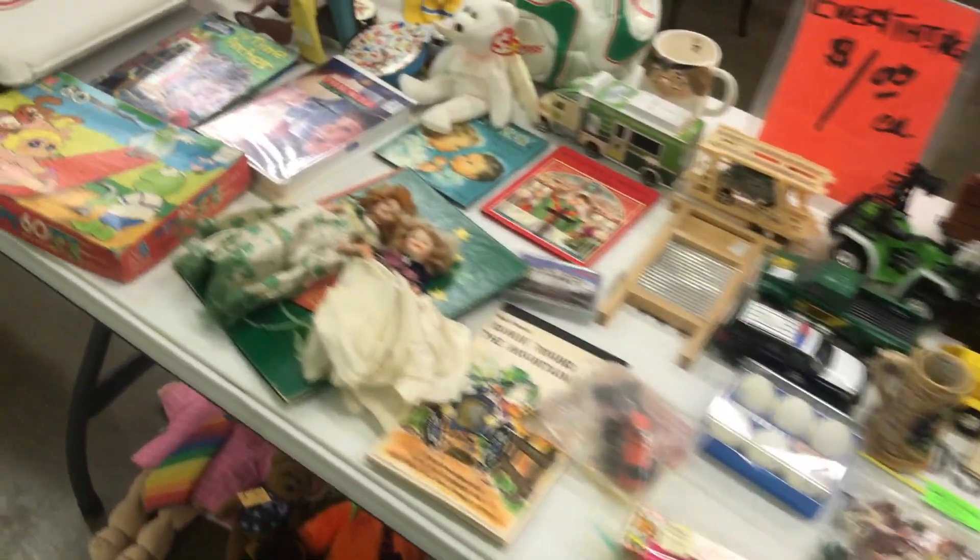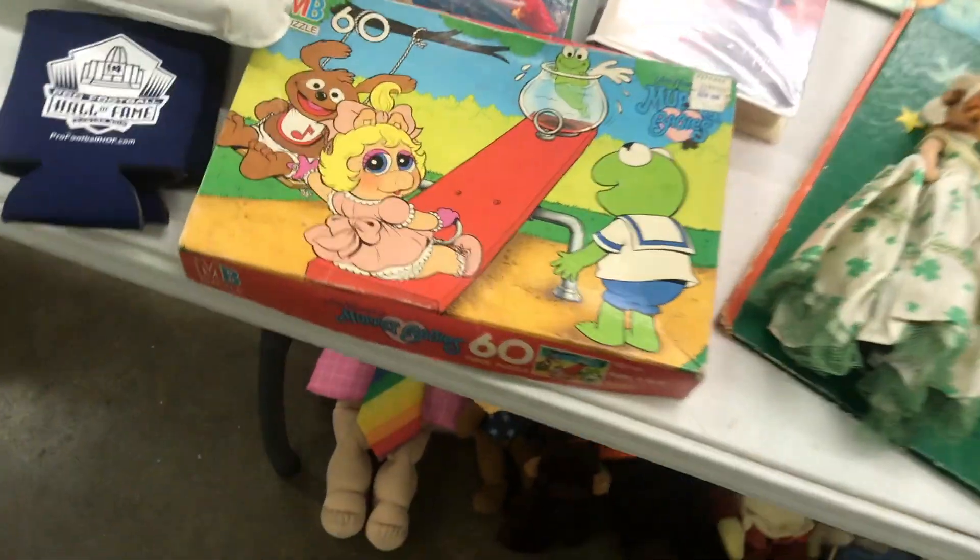Someone had a dollar table here. How are you going to go wrong for a dollar? You can get that great Muppets puzzle right there for only one whole dollar.